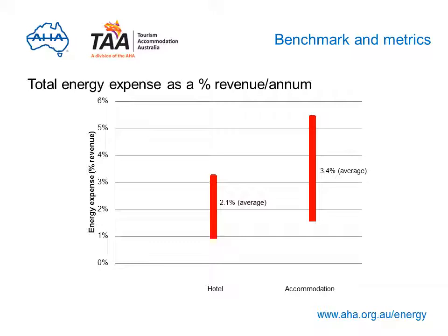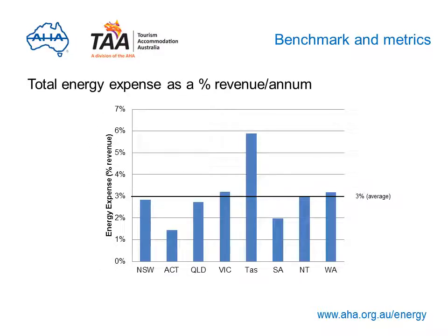Not surprisingly, accommodation venues spend more on energy costs per year than hotels, due to the greater number of services, higher number of patrons and lower operating margins. The highest energy cost was found in areas without access to natural gas, as LPG has a higher cost. Ignoring Tasmania, the remaining states are very similar and close to the average result of 3%, with some variation due to different tariffs and individual prices paid to retailers.